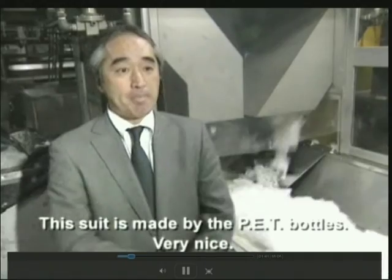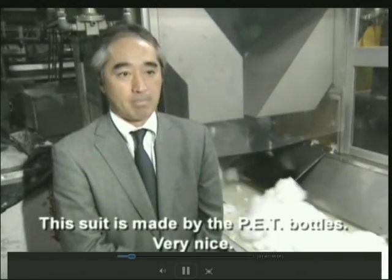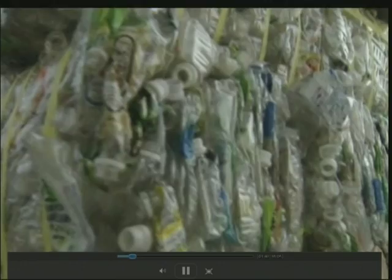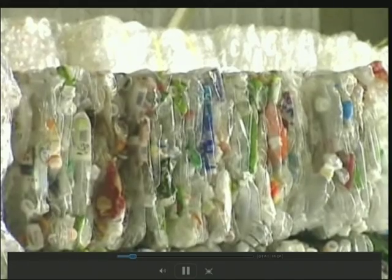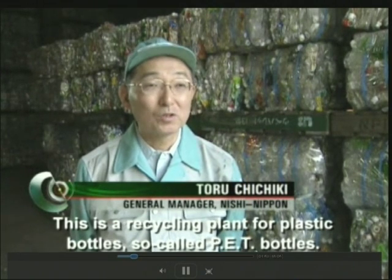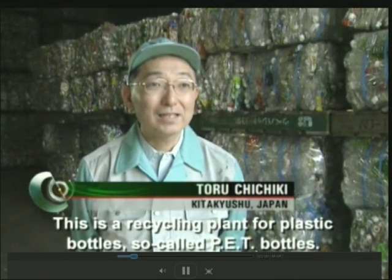But a forward-thinking company in Japan is hoping you'll start wearing them. This suit is made from PET bottles. You see thousands of polyethylene terephthalate plastic bottles — otherwise known as PET. The folks at Teijin Shoji see thousands of men's suits. This is a recycling plant for so-called PET bottles.